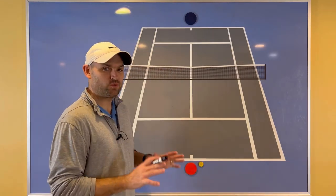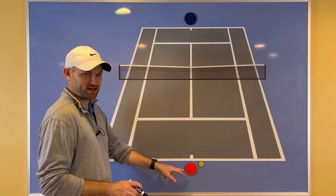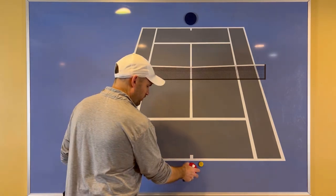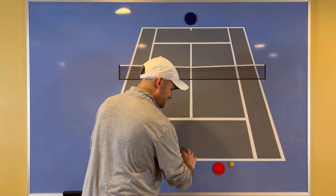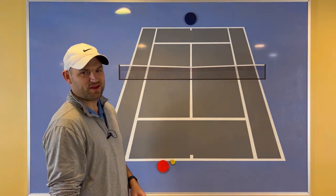So I got a question for you. Where do you think more forehand winners are hit from? Assuming this player is right-handed, do you think this player, as a pro, hits more forehand winners standing on this half of the court or standing on this half of the court? Let's check out Stan Wawrinka and see where he's standing when he hits his forehand winner in this point.